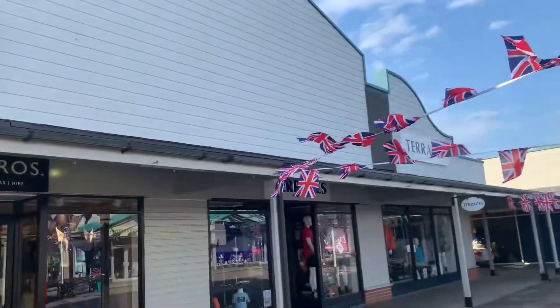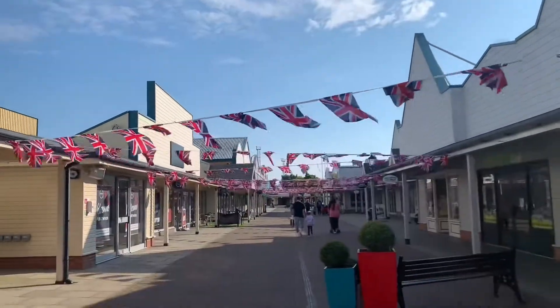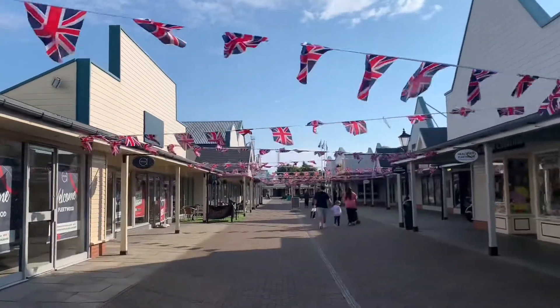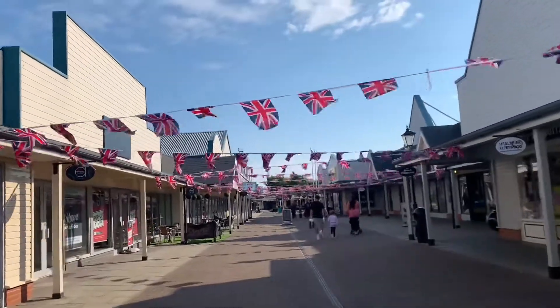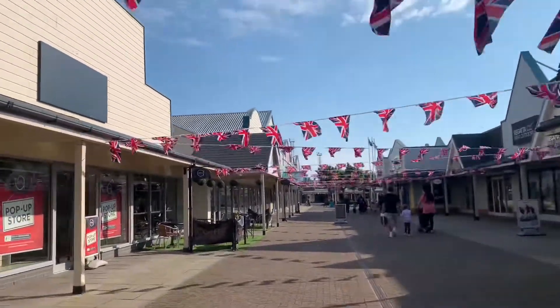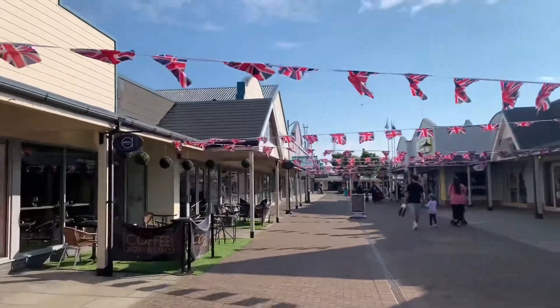Moss Bros — we've got that — and down here is Cadbury's. You've got Next down there, you've got Sports Direct. We are going to have to turn back now. There's Terrence's Outlet and then back down here.